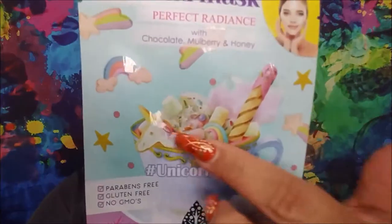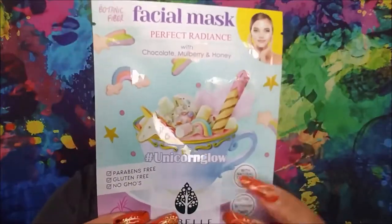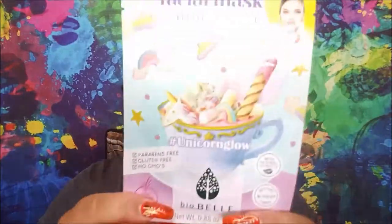For the show Nailed It, which is hosted by Nicole Bayer — who I really enjoy; I remember her on Girl Code — this is the BioBelle Hashtag Unicorn Glow Perfect Radiance Sheet Mask. I picked it because of the picture: these are the types of things they do on Nailed It — you see this beautiful picture on the internet and then someone tries to recreate it, and it's usually a fail if they don't have the skills or the time. I just thought that was cute and it very much fit.